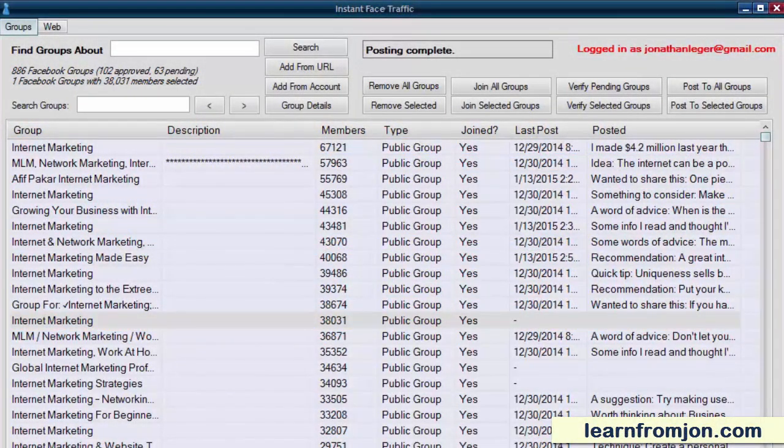Success in business is as simple as putting your name and products in front of the people who need what you're selling. That's why so many marketers, myself included, push the importance of building a targeted email list. The money is in the list, they say, and it's true.